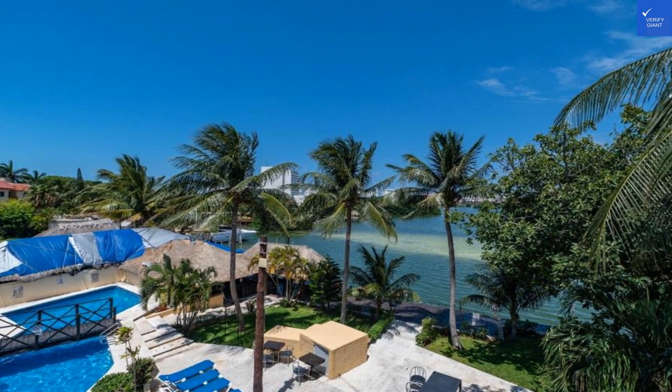So, tallying it all up: location gets 6, room quality 4, amenities 6, food 7, and staff 5, averaging a total score of 28 out of 50. With that score, it's clear this hotel is not worth it. You might have better luck finding a hammock on the beach.